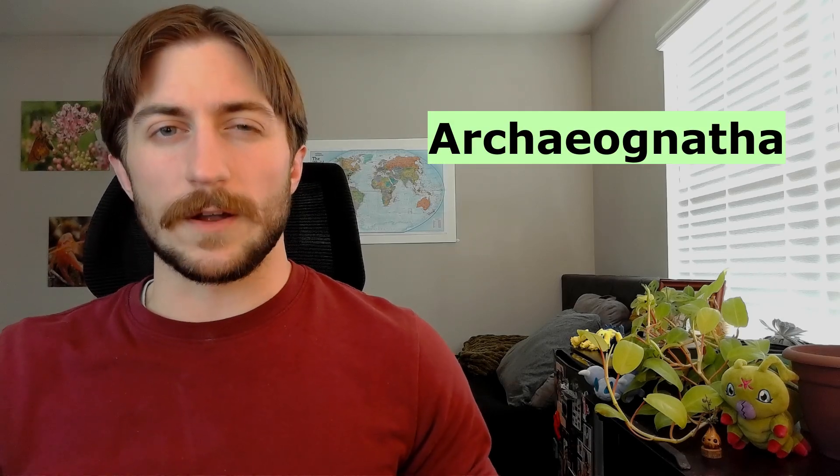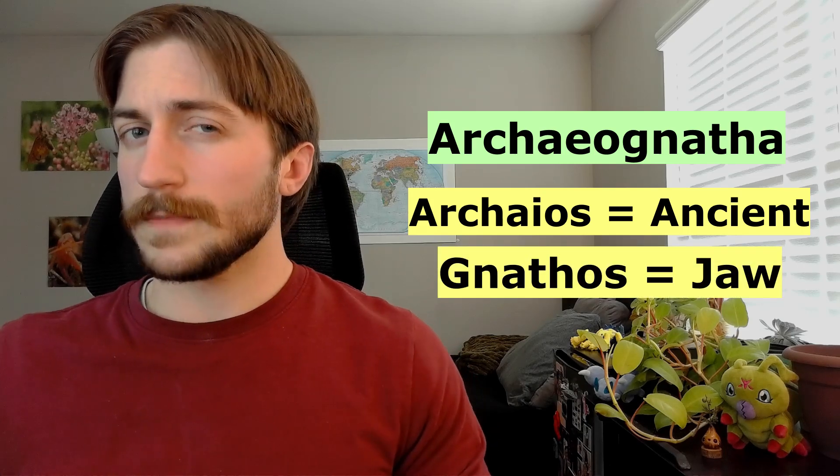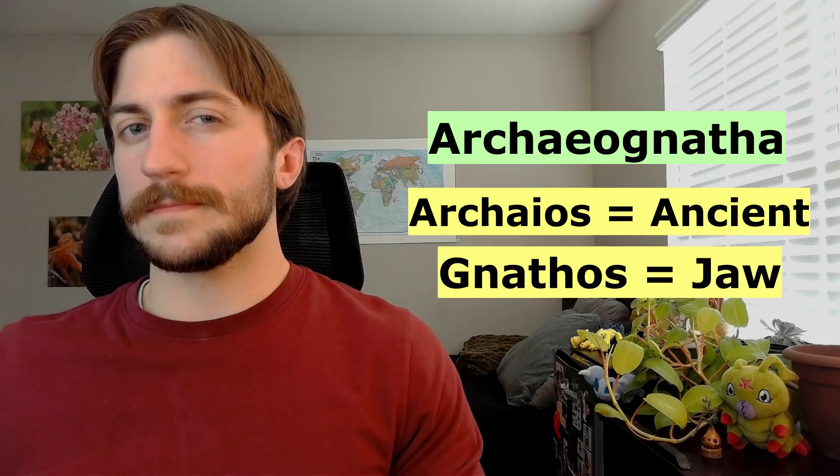Archignatha also refers to their mouthparts: 'Archaios' meaning ancient, and 'gnathos' meaning jaw — ancient-jawed. Although they do have two condyles, they're attached a little bit differently from other insects, so it's still a unique trait worth referencing.